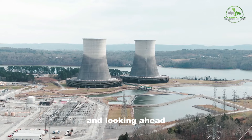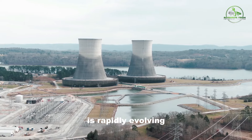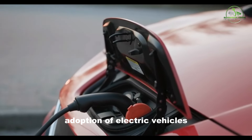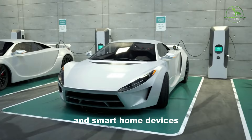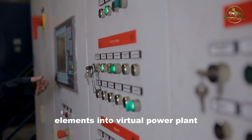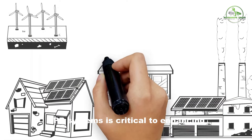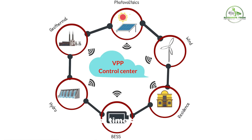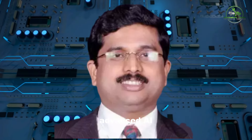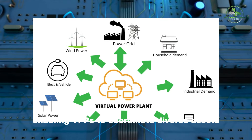Overcoming challenges and looking ahead: The landscape of distributed energy sources is rapidly evolving, propelled by the widespread adoption of electric vehicles, charging stations, and smart home devices, as highlighted by the Department of Energy. Integrating these elements into VPP systems is critical to enhancing the grid's real-time ability to manage electricity demand and supply. Shankar emphasizes the pivotal role of advanced AI in enabling VPPs to coordinate diverse assets efficiently.